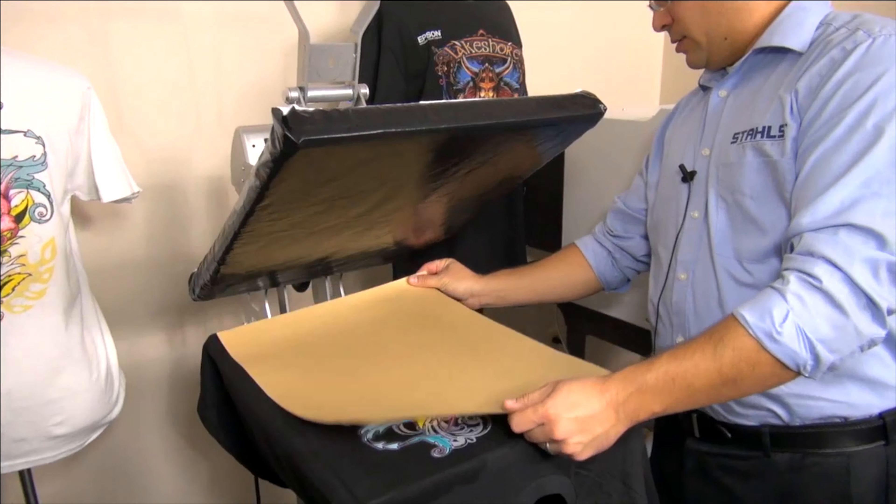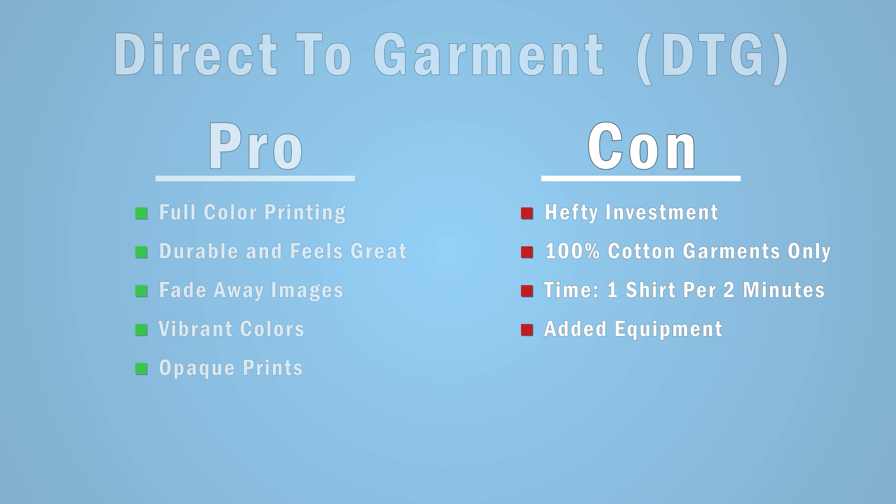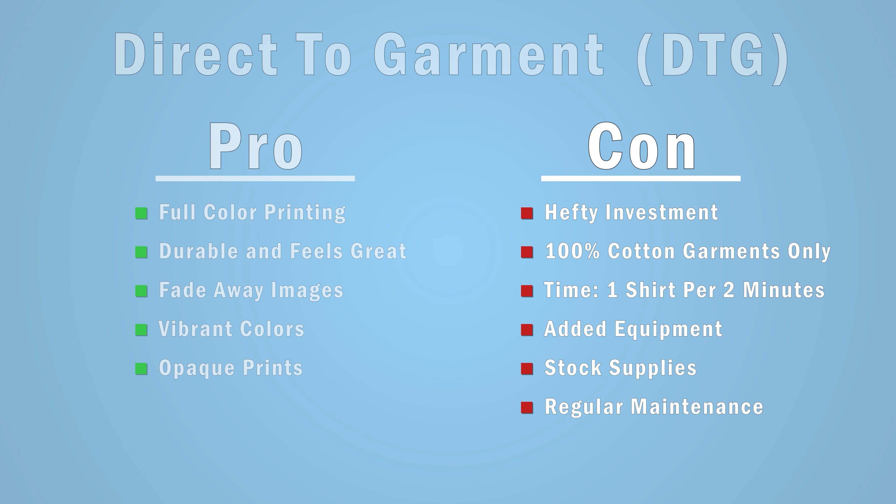After printing, you'll need to cure the print either with a heat press or a commercial garment dryer. With the added equipment, you're taking up a lot more space in your shop. With owning a direct-to-garment printer yourself, you have to take into consideration stocking supplies and regular maintenance to keep your machine running smoothly — otherwise your print quality may suffer, such as banding in your prints. Lastly, if you don't know RIP software or color management, you're going to have to learn it. This software tweaks the settings for taking your image from a computer screen to a vibrant print on a shirt that looks great.